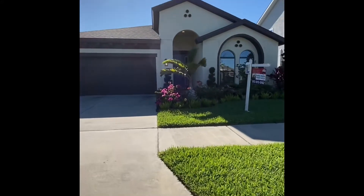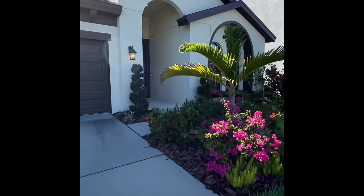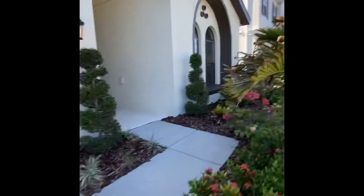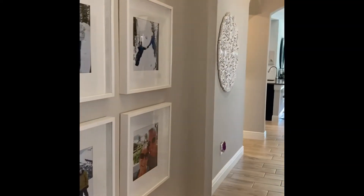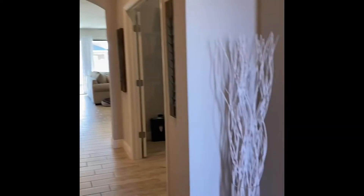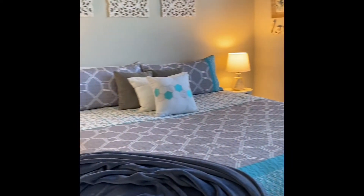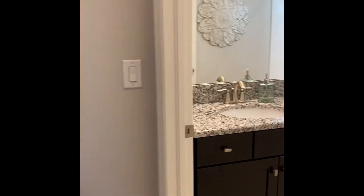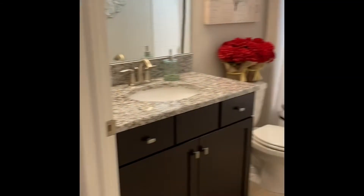Hi, I am here at 6318 Springline Place in Apollo Beach, Florida. We are in the community of Waterset. Come on in and I will show you around. This home was built in 2016 and it is a four-bed, two-bath home, just over 2,100 square feet. And it is listed just under $215,000.